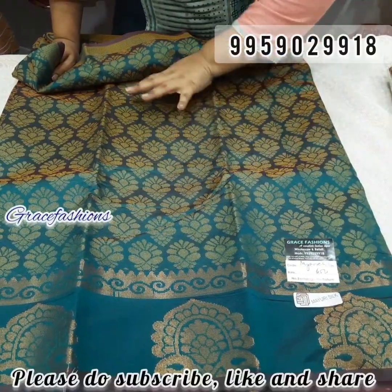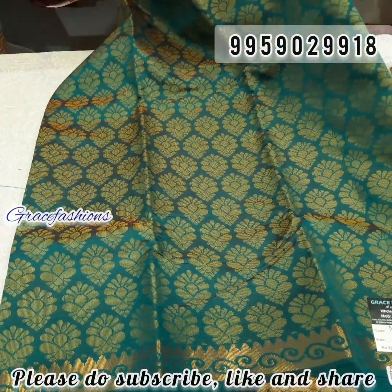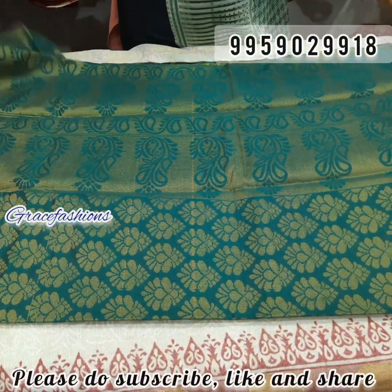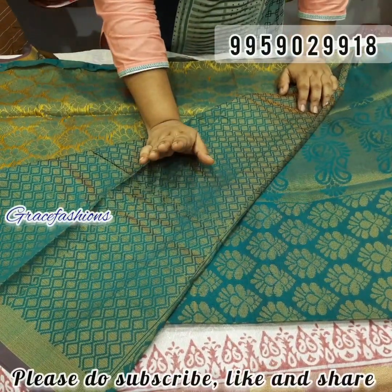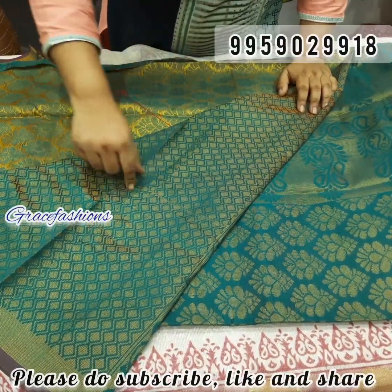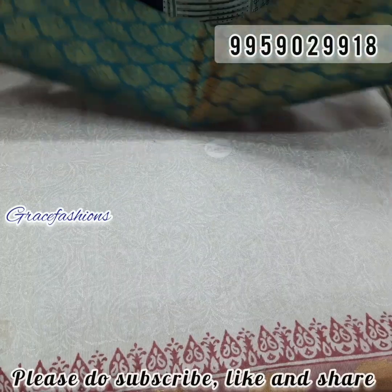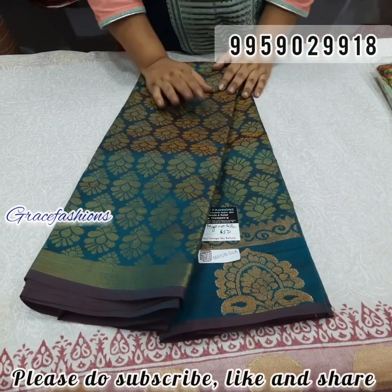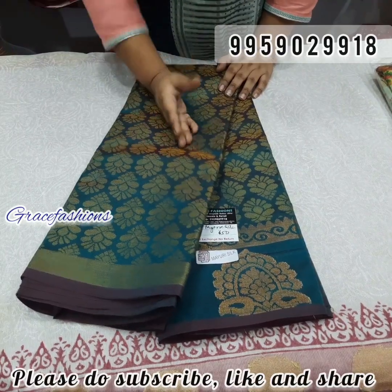Next, Mayor silica — soft fabric with pattern design. Very rich silk, all over print blouse. Sea green or sea bluish color combination — different color combination, don't miss out. Only single piece available. Mayor silica, only ₹550 free shipping.